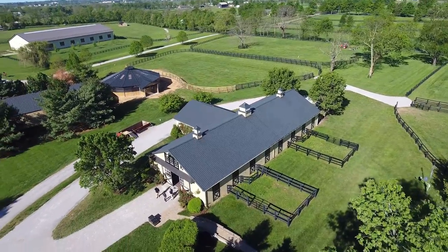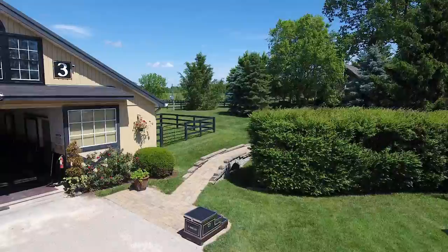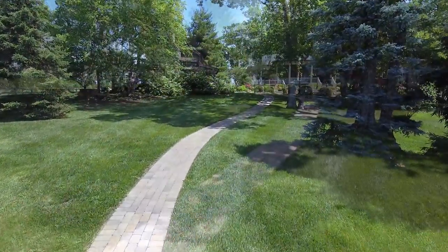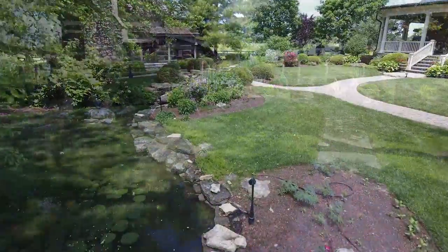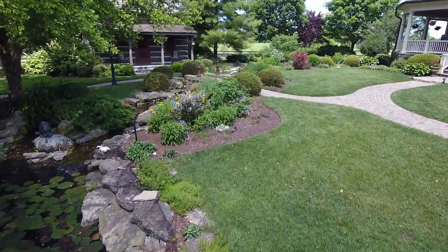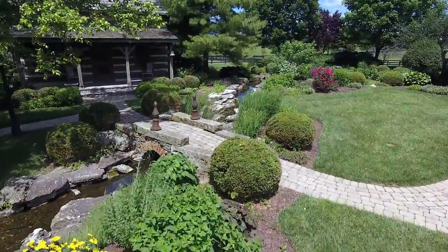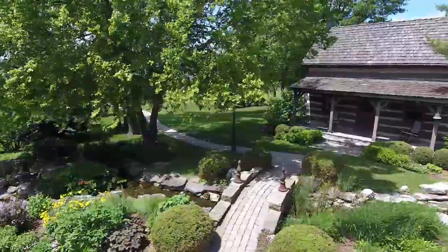The main barn has new Lucas stall fronts, an office and video security system. A stone paver walkway leads you to the restored 1800s log cabin, which is separated from the main residence by a footbridge and a waterfall, which cut through creek stone banks edged with grasses and perennials.